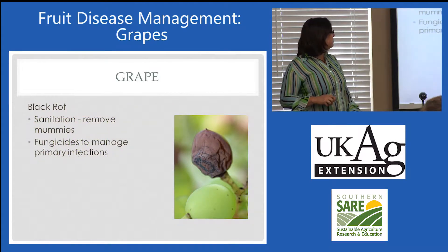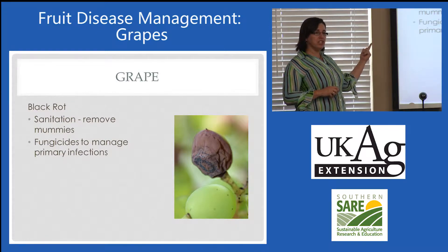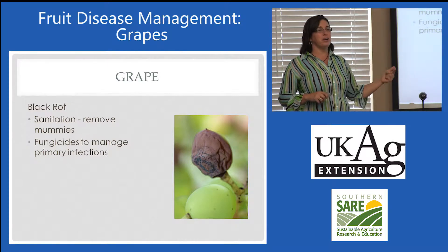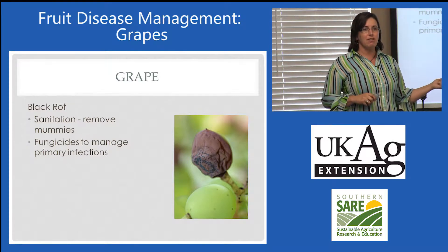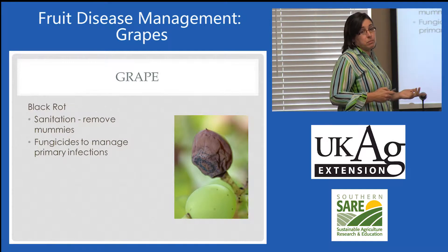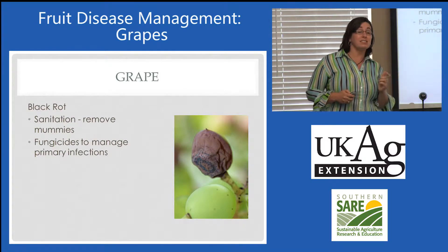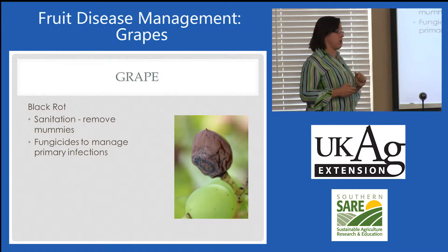So how do you manage it? That's a really tough one. Sanitation is critical, whether you use fungicides or not. Fungicides are pretty much required if you want edible grapes. And organic fungicides — sulfur has not been effective in any trials that I'm aware of.